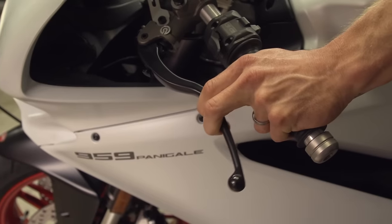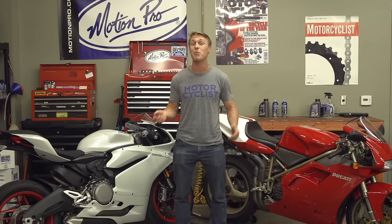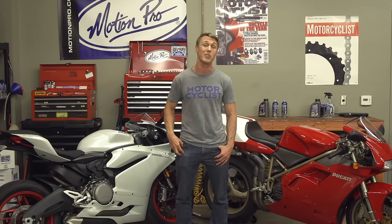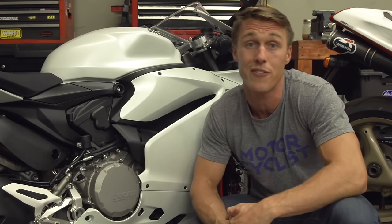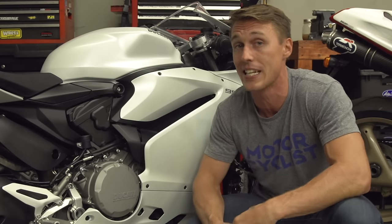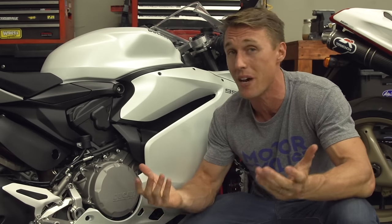We're talking about the type of stuff you might dish out in stop and go traffic. Wet clutches tend to offer a nice wide engagement threshold that makes them pretty easy to use. They also last a long time and they tend to be quite a bit quieter than dry clutches. They can take a lot of abuse — that's a great characteristic, especially if you're just learning how to ride or you just don't want to replace your clutch every 10,000 miles. On the flip side, wet clutches do make your engine oil dirty faster since all the dust that's created as the clutch wears stays inside the engine. Thankfully the oil filter takes care of that.